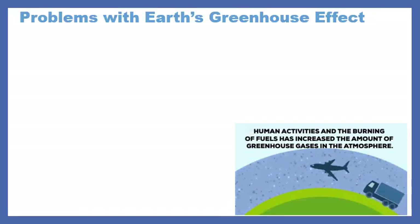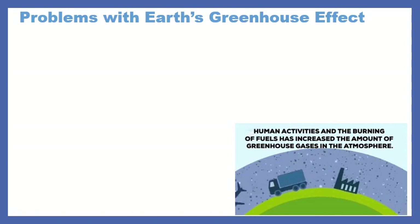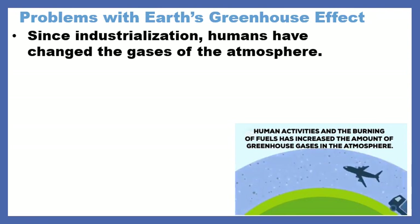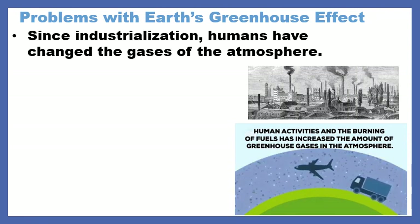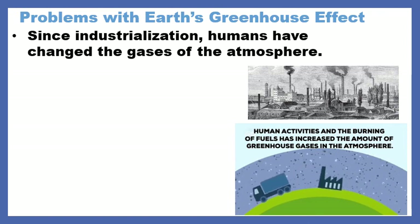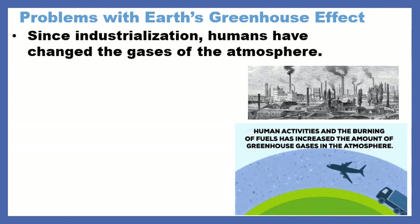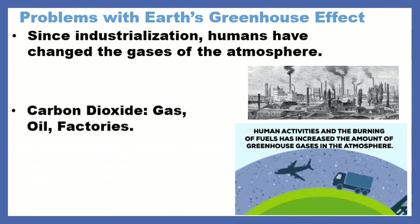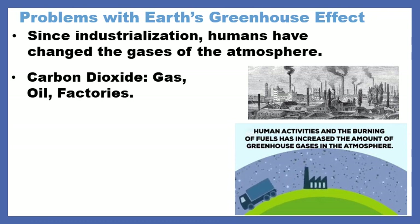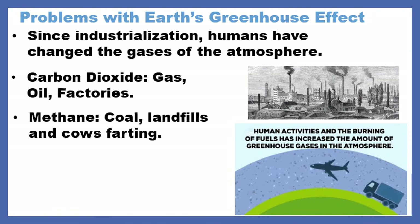Here's a problem with Earth's greenhouse effect. It is perfect if we don't mess with it. But the problem is, since industrialization — that's when everybody started shifting towards factories and mass production — humans have changed the gases of the atmosphere. Specifically, we have increased the amount of carbon dioxide from gas for our cars, oil, factories, and methane.